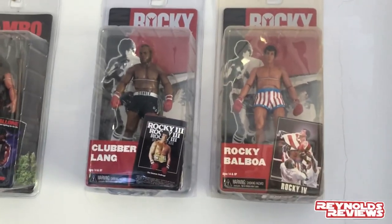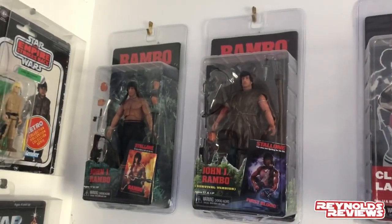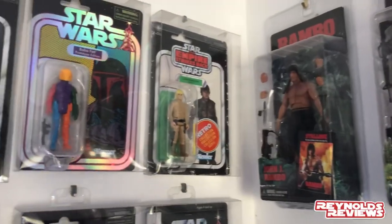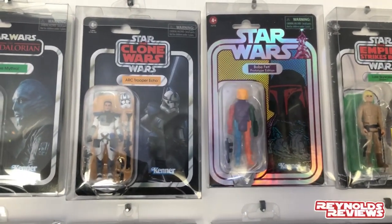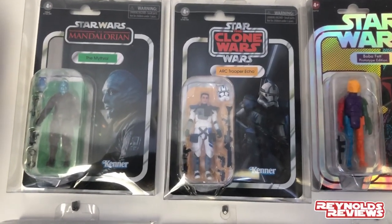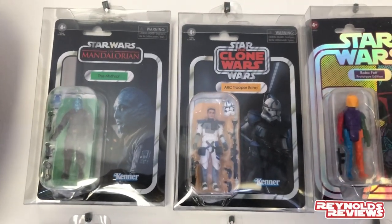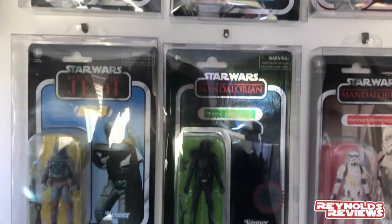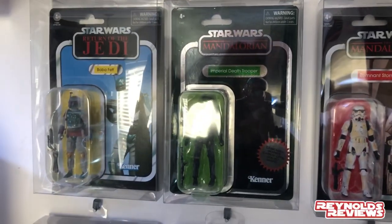Above the door we've got my Rocky figures — the packaging is going yellow, which is really disappointing. Then on the other side we've got my NECA Rambo figures, bought for me by Rachel. Moving over, we've got another retro collection Luke Bespin, my prototype Boba Fett, my Arc Trooper Echo — which I won in a competition from Steve-O Collecting Star Wars — and my Mythos figure, very kindly sent to me by Paul over at Paul's Collectibles.